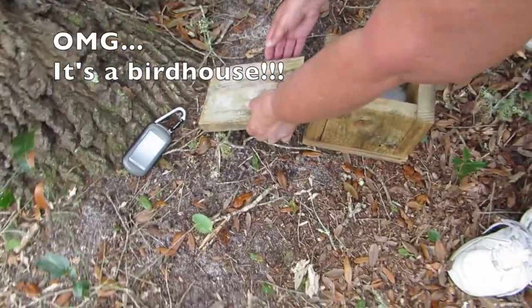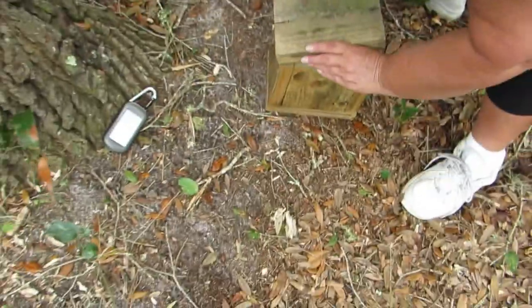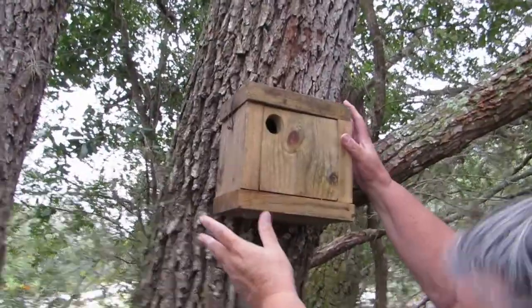Now we're really in trouble. We thought it was a geocache, but we tore the birdhouse down. I'm venturing to guess that whoever put the birdhouse over there did not hide the geocache, because I don't think a geocacher would put a birdhouse and a geocache in the same spot.